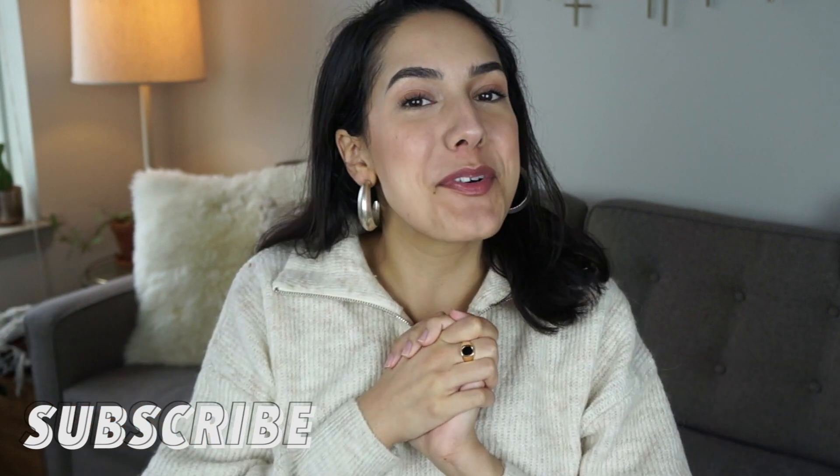Hey everyone, welcome to my channel. My name is Nilou — if you're new here, thanks for joining me. Please subscribe for more videos just like this.